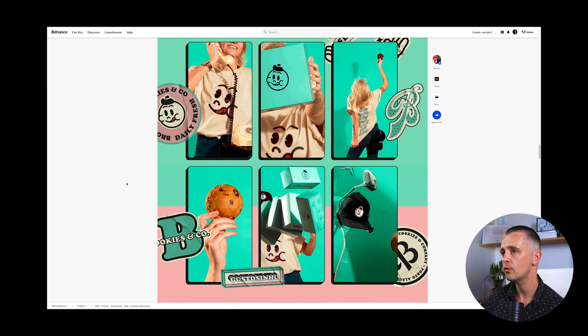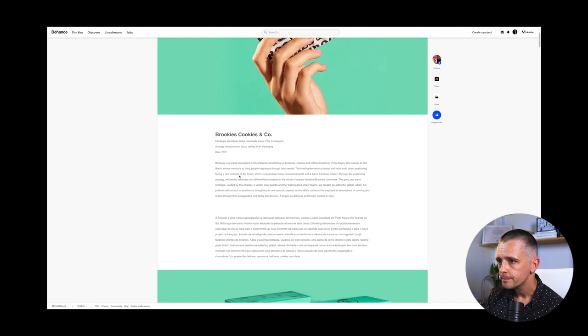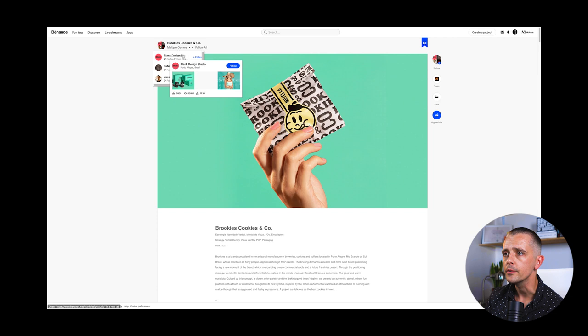But overall this is really fun — the packaging looks excellent, the shop looks cool. The mascot, colour scheme, word mark, and especially the art direction on the photography: I love that. Great work from Blank Design Studio from Brazil.